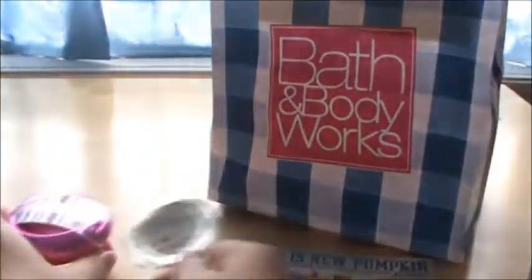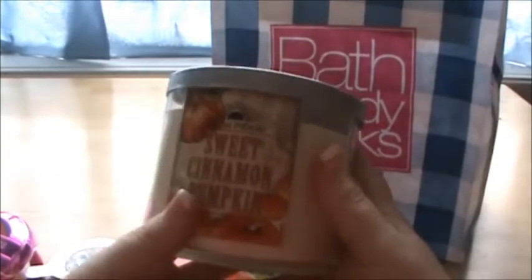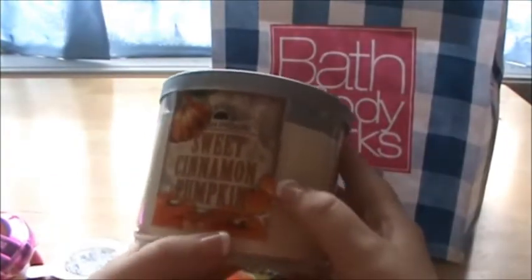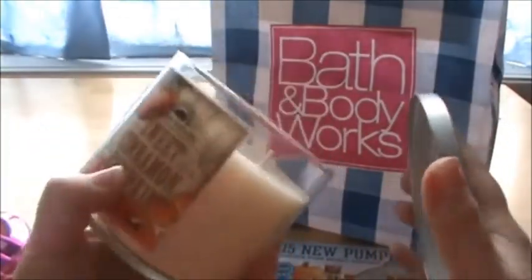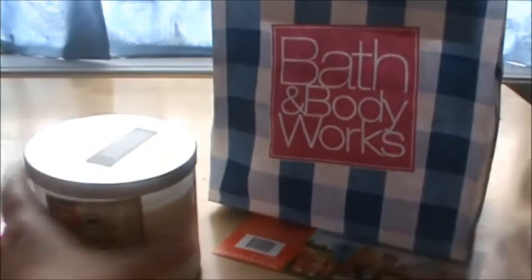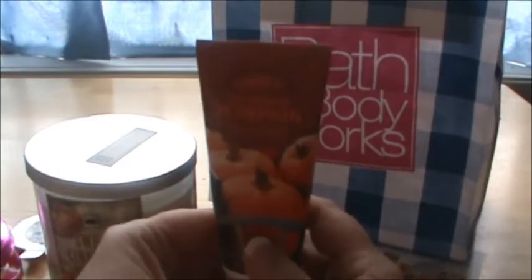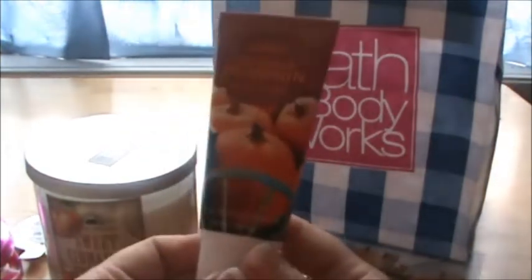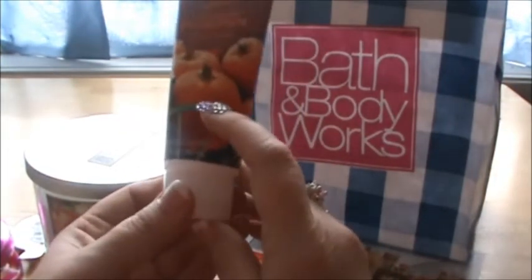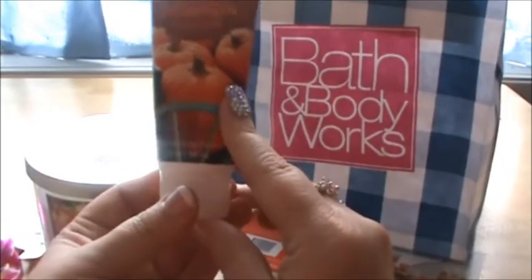And of course, more candles. This time I got the Sweet Cinnamon Pumpkin — the $20 big three-wick candle. It smells delicious, smells amazing. I'm so excited for fall so I can burn that. And this was up by the cash registers — it's also Sweet Cinnamon Pumpkin but it's the hand cream, about five bucks. It's amazing. I've already tried it a few times and the smell is just really to die for. I highly recommend it.